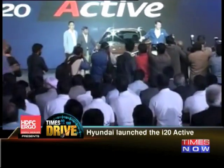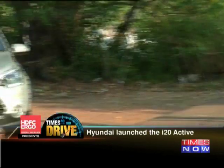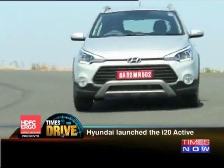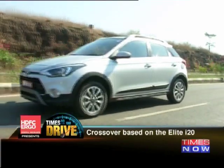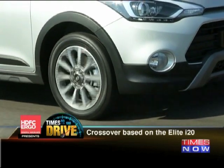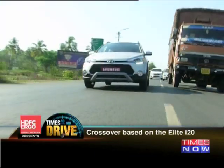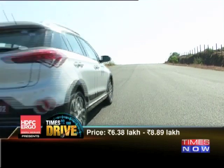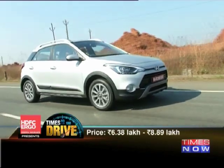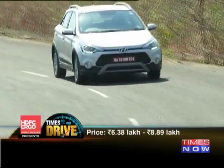Hyundai launched the i20 Sport Active this week, a crossover sport-styled vehicle based on the Elite i20. The Active gets the typical crossover treatment with plastic bodywork for a more rugged look and increased ground clearance. The interiors also get spruced up for the Active variant, and it will be available with petrol and diesel options. Competition includes the VW Cross Polo and the Toyota Etios Cross, and the i20 Active is priced competitively. Prices begin at 6.38 lakhs for the base petrol and 7.63 lakhs for the entry-level diesel, going up to 7.09 lakhs for the top-end petrol and 8.89 lakhs for the fully-loaded SX diesel variant.